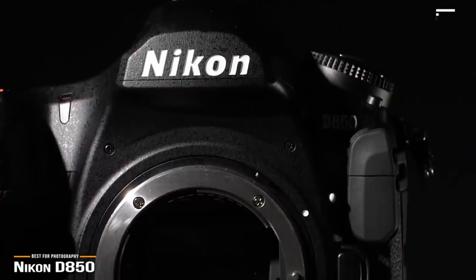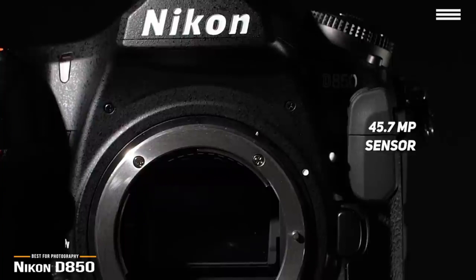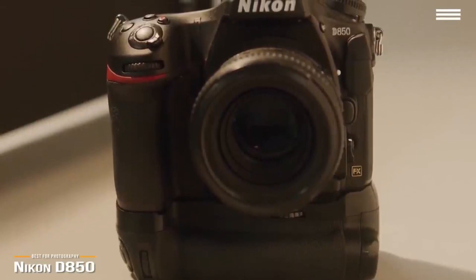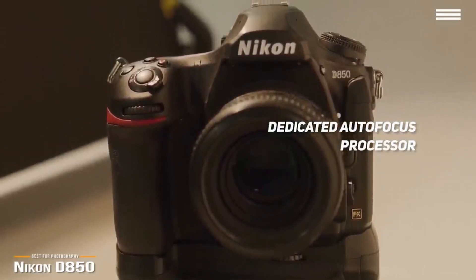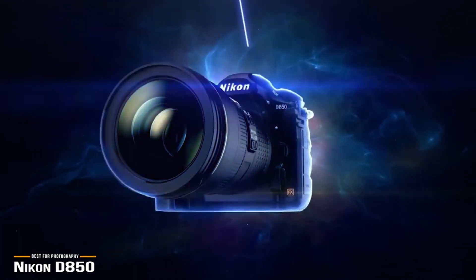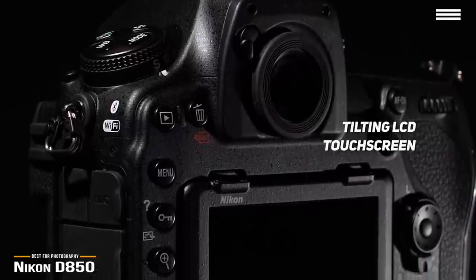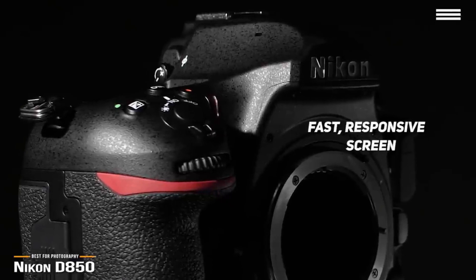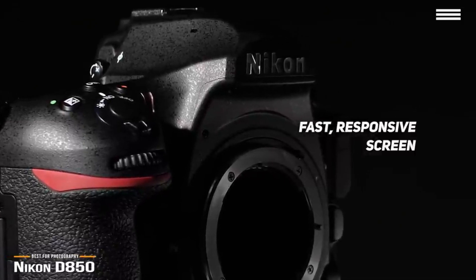The D850 sports an incredible 45.7-megapixel sensor to capture supreme amounts of detail and color. Its highly advanced autofocus system offers 153 individual focus points and 99 cross-type sensors, plus a dedicated autofocus processor to instantly track fast-moving subjects even in low-light conditions. The D850 also features burst shooting up to 9 frames per second, giving you extra flexibility to find that perfect shot in a high-speed sequence. The tilting LCD touchscreen allows touch autofocus, touch shutter control, and menu navigation — feeling like navigating a smartphone.